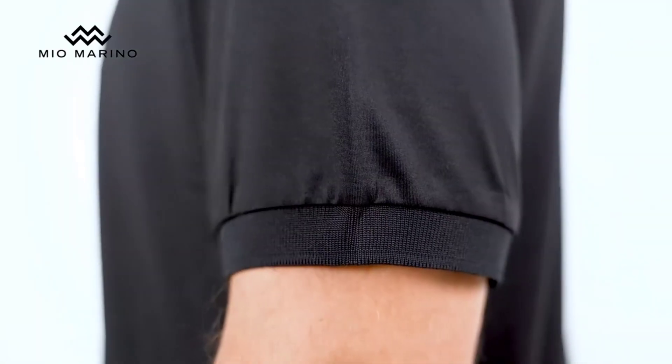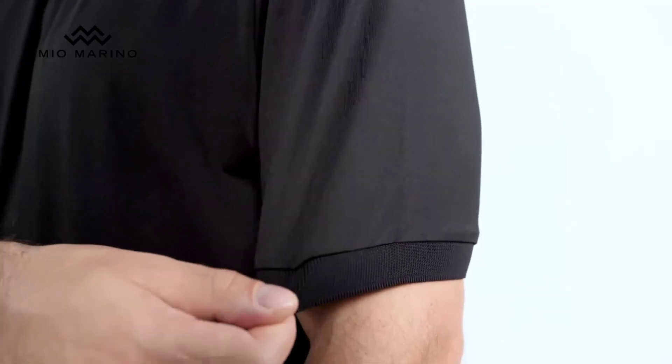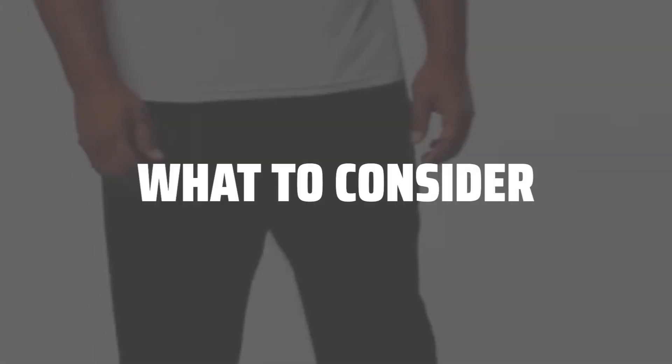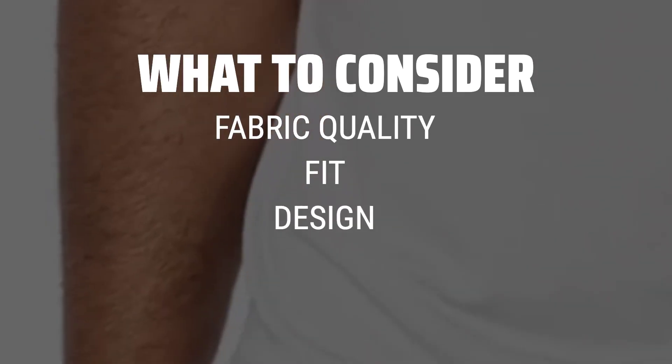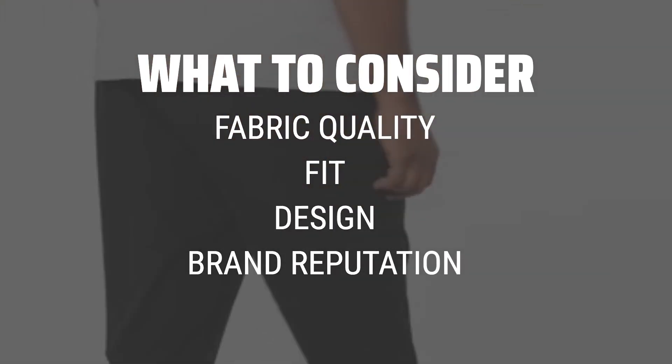The best men's polo shirts is probably one of the most essential pieces in a man's wardrobe, offering both style and comfort for any occasion. When choosing the perfect men's polo shirt, consider factors such as the fabric quality, fit, design, and brand reputation.